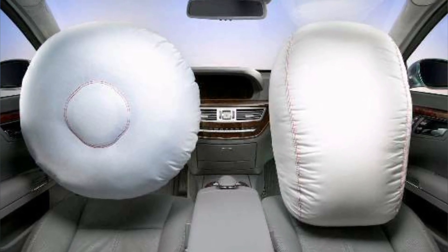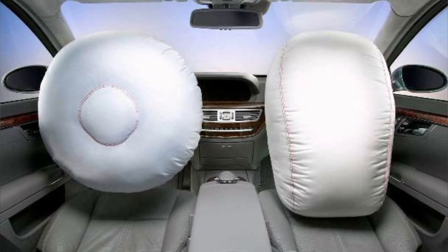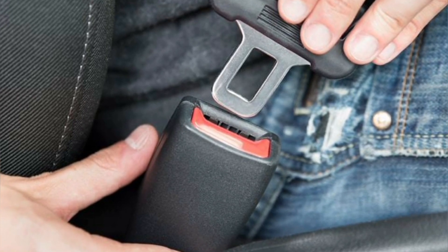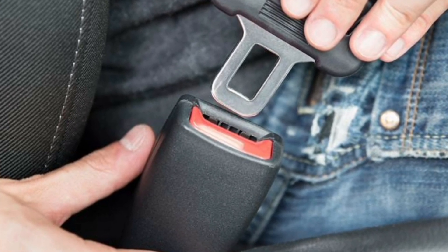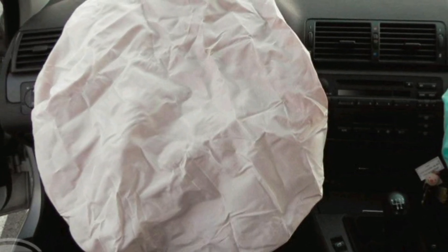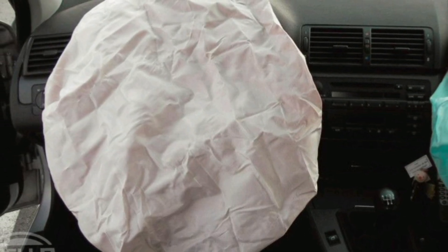It is important to note that airbags are not a foolproof solution and can cause injuries if not used properly. For example, if the seat belt is not used, an airbag deployment can cause serious injuries. It is also important to note that airbags are designed to work in conjunction with other vehicle safety systems, such as seat belts and child restraints.